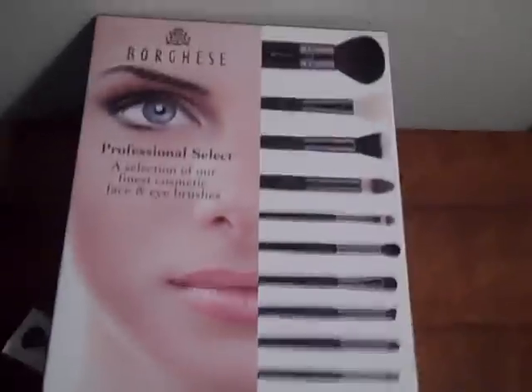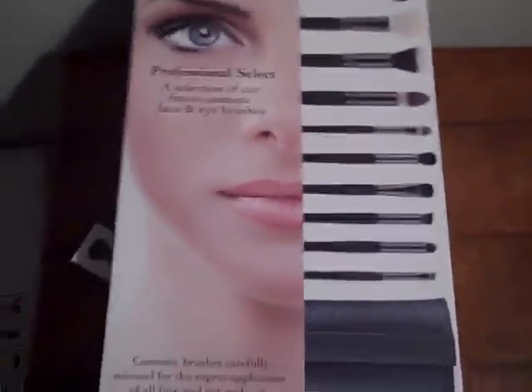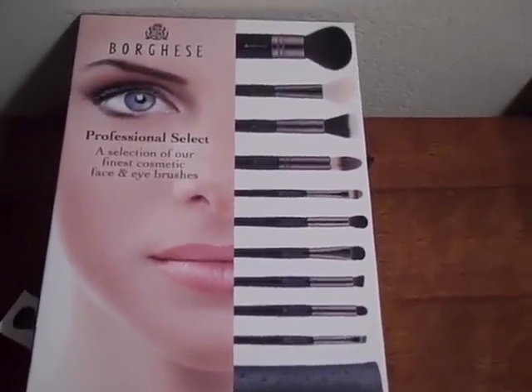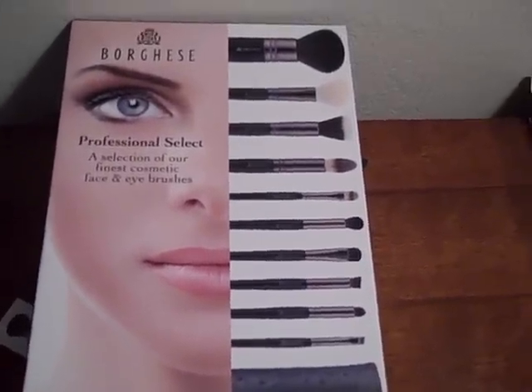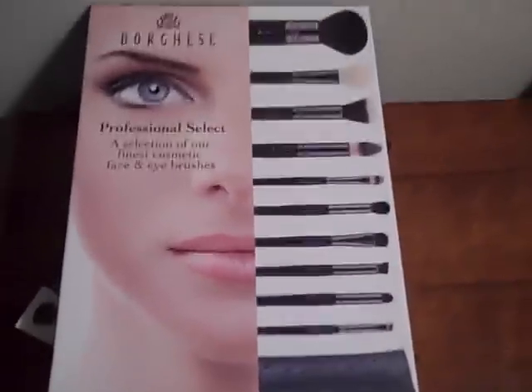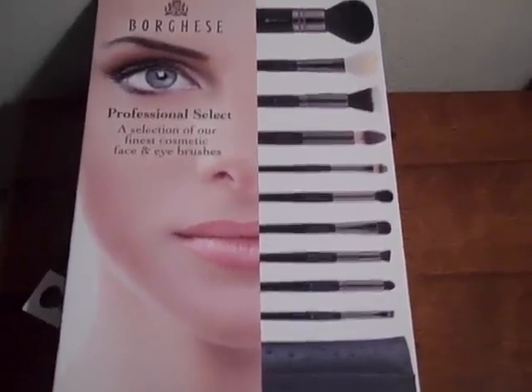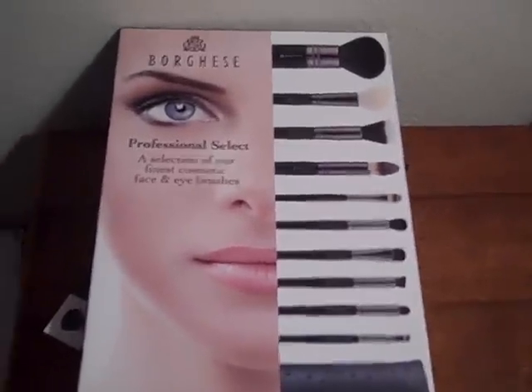It also comes with a little pamphlet to tell you, if you're not familiar, what the brushes do and what they're used for. I'm going to do a review on my blog — I have so many reviews up there, feel free to check that out, I'll put the link below. I'm starting to do more blogging than videos, so I hope you guys will take a look and yeah, go run out to Costco if you're interested because it's a fabulous deal. I will chat to you guys soon.